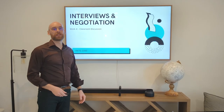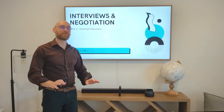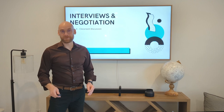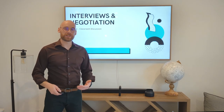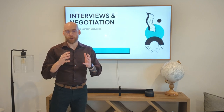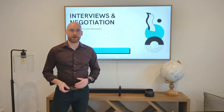Hey class, welcome to week four of professional business presentations. I'm really excited to talk about some of the content this week. We've got our mock interview coming up. We've done our 20-question interview preparation and research, our branding and elevator pitch. So let's bring it all together in the culminating assignment for all the content we've covered so far into the mock interview.